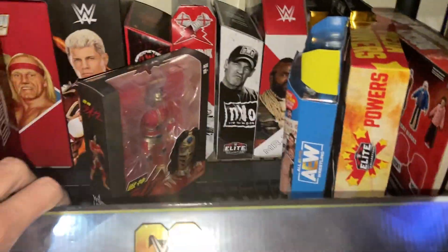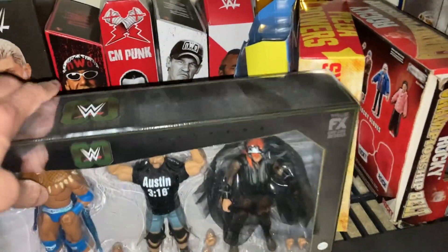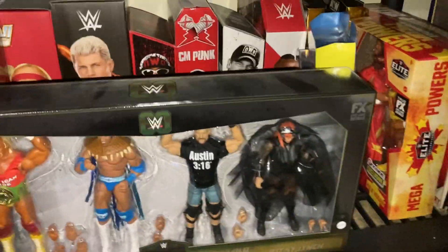I'm waiting for the new Legends 22 — Hoeven — to be released so I can put Freddy Blassie with him. Right here are a couple of inbox figures and some empty boxes I don't want to get rid of. I haven't had a chance to open those figures yet because I don't quite know where to put them — my Hogan display is pretty packed. And this is the Rocky box for that championship belt on the west wall.